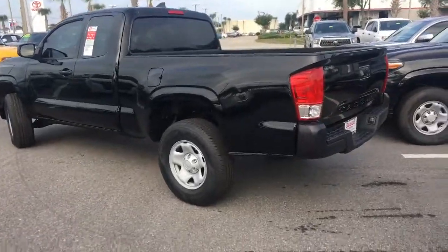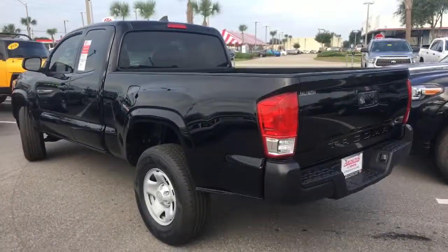Good morning, I'm Christian Morgan. I'm going to show you this 2017 Toyota Tacoma — this is the SR Tacoma 2017.